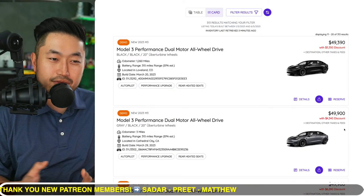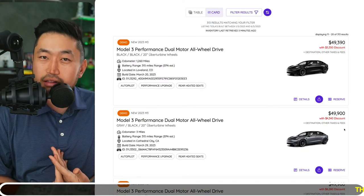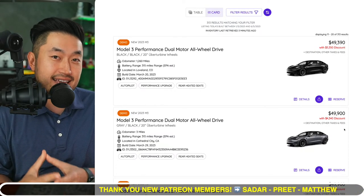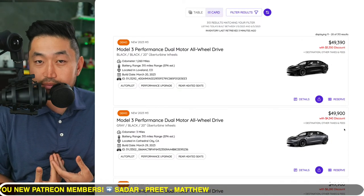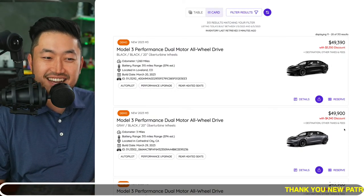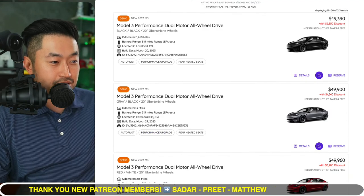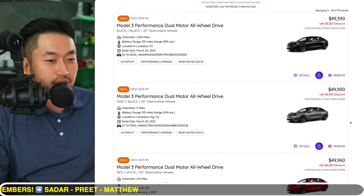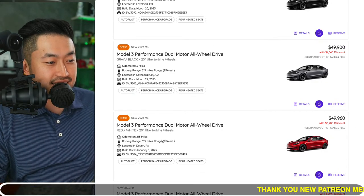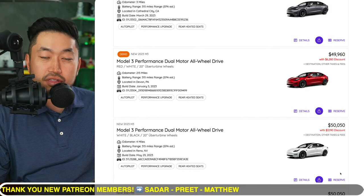My thoughts on the Model 3 Performance: it's a little overkill. The big rims are a square setup so you can rotate them, but we had a Model 3 Performance Stealth before — it had the performance speed but with 18-inch rims, which I think was the perfect combo. I'm always looking out for my wallet, and those thin tires on the Model 3 Performance will wear very quickly. Here's one in Pennsylvania with a $6,000 discount and only 213 miles on it — and here's another brand-new one with over a $3,000 discount.